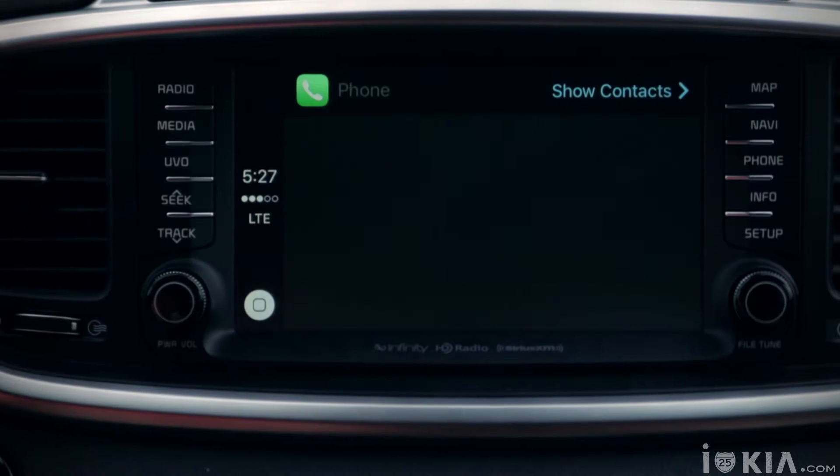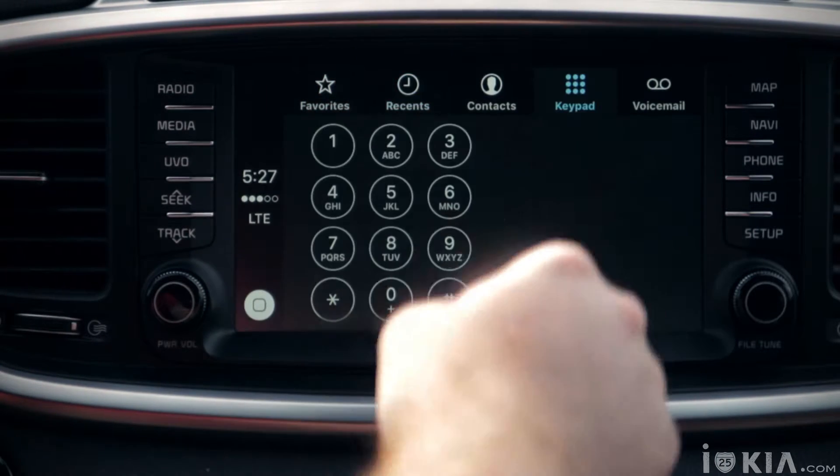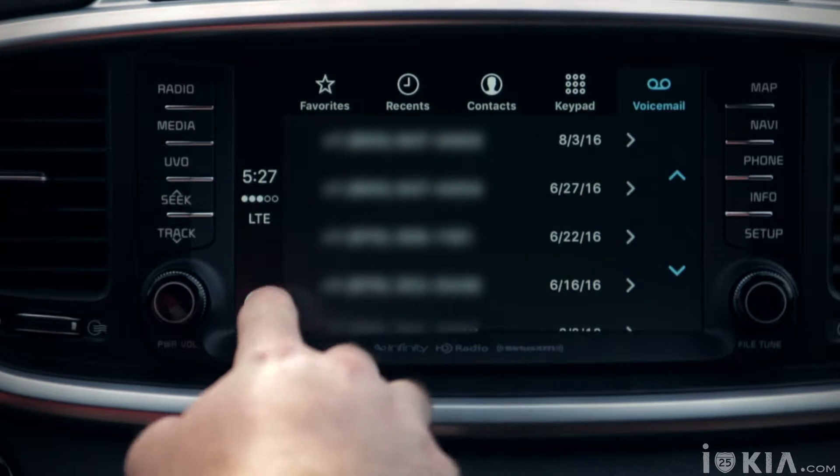Selecting the phone will prompt a Siri command to call anyone in your contacts, or you can select Show Contacts to access the entire menu from your phone — from recent calls, to the number pad, to even your voicemails.